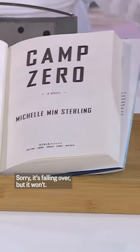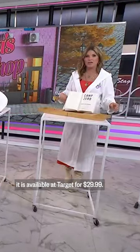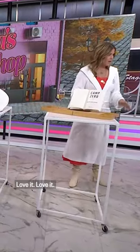And this is available — it's falling over, but it won't. It's really good. It is available at Target for $29.99. Love it.